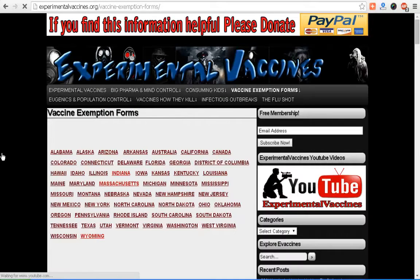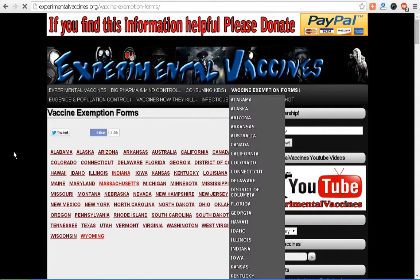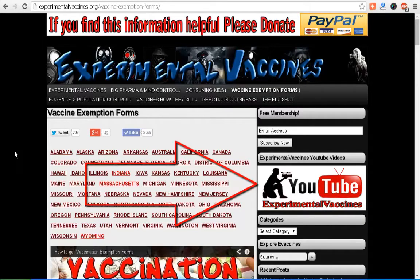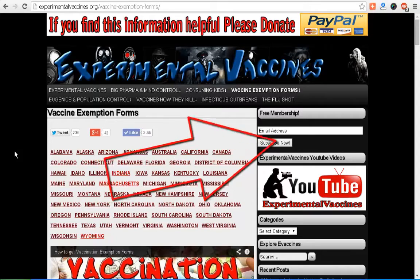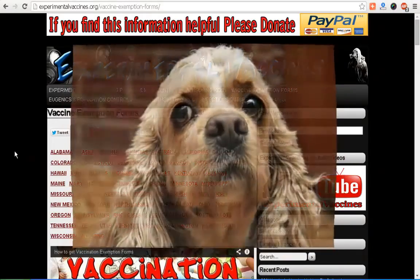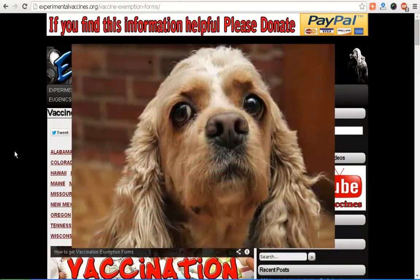Here we are — you can find exemption forms for any one of the states, and I also have a handful of countries including Canada and Australia. If anyone knows of other countries that support vaccine exemptions, let me know and I'll put them up here. You can find more of my videos on YouTube, and I have a donate button too. Beware of this new FluCelvax — it's going to be really bad.